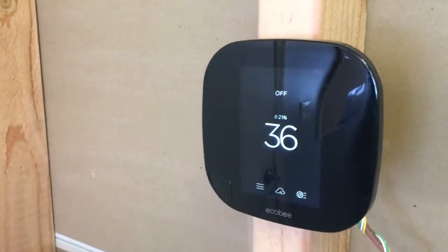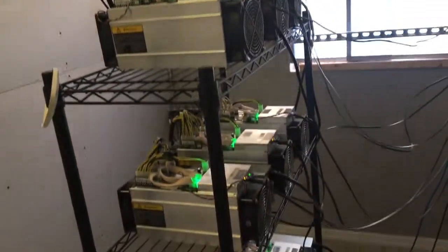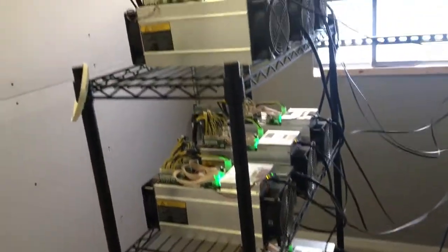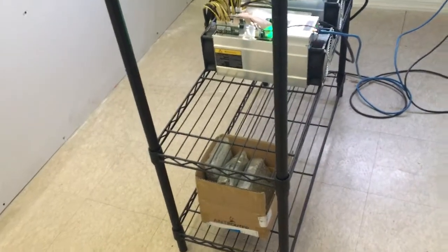First thing you'll see is I have two thermostats — one's reading 36 and the other one's reading 40 degrees Fahrenheit. Here are my miners: eight Antminer S9s. I have an initial 10 more on the way, plus spare parts, control boards, and fans.